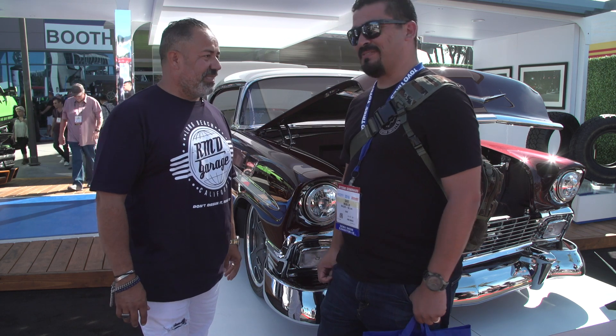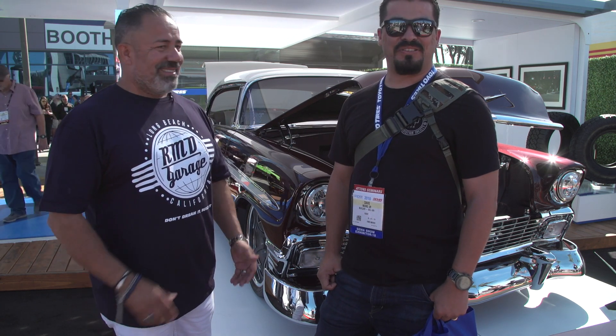Yeah, it's such a great build. We're so excited about it. I really loved it. Such a great car.